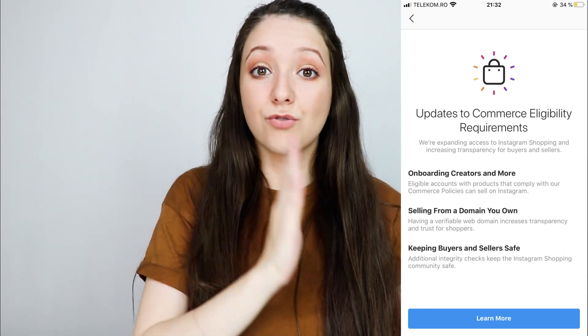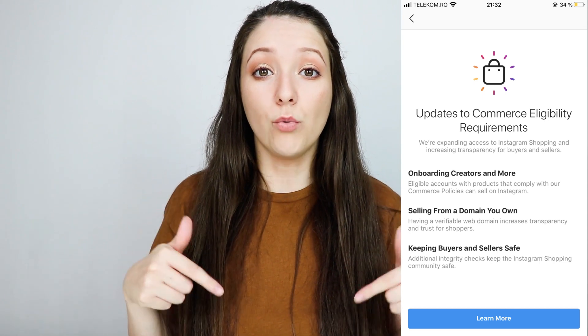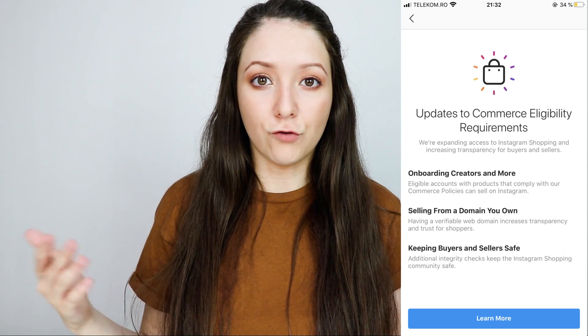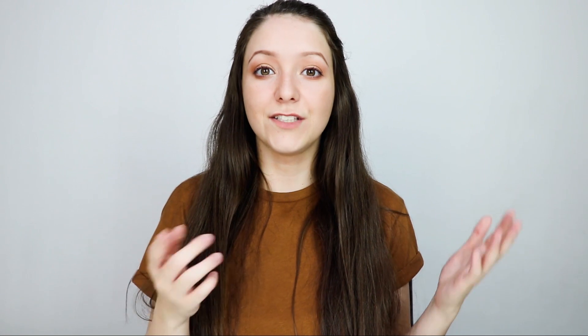I'm going to attach the screenshots as I'm talking about them and I'm also going to leave the link down below where you can read all of these requirements and get more information yourself. The link for my Instagram management services and Instagram product tagging enabling service is down below, so if you're interested in working with me make sure to go to my website and fill out the form.